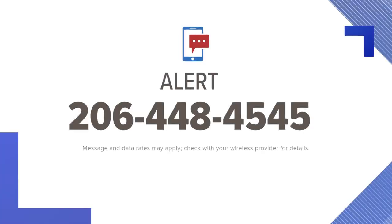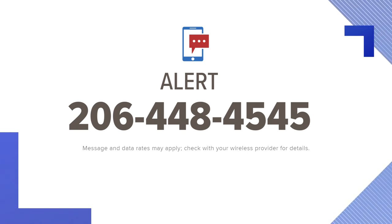That number is 425-837-3470. Live in Issaquah, I'm Christine Pei, King 5 News. Now is a really good time to prepare for flooding. If you live in a flood zone, you can sign up for alerts — just text the keyword ALERT to 206-448-4545 and we'll send you links with specific counties.